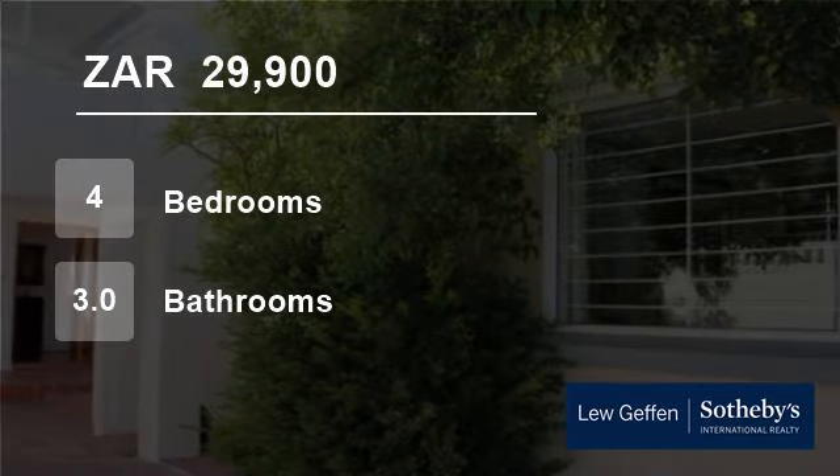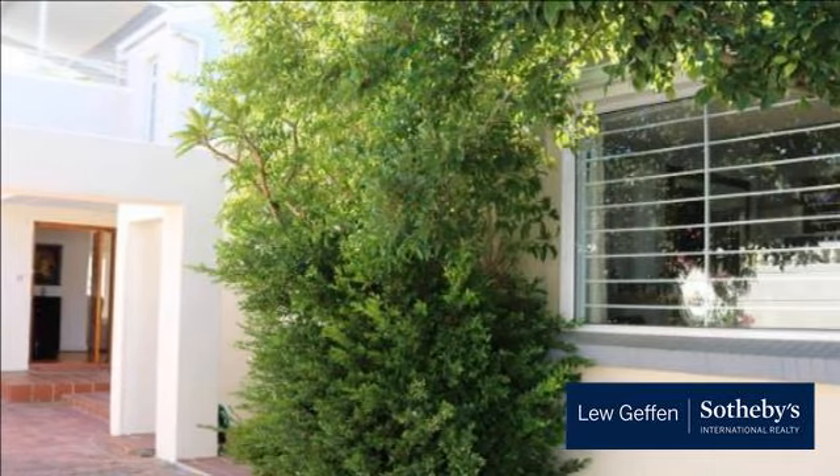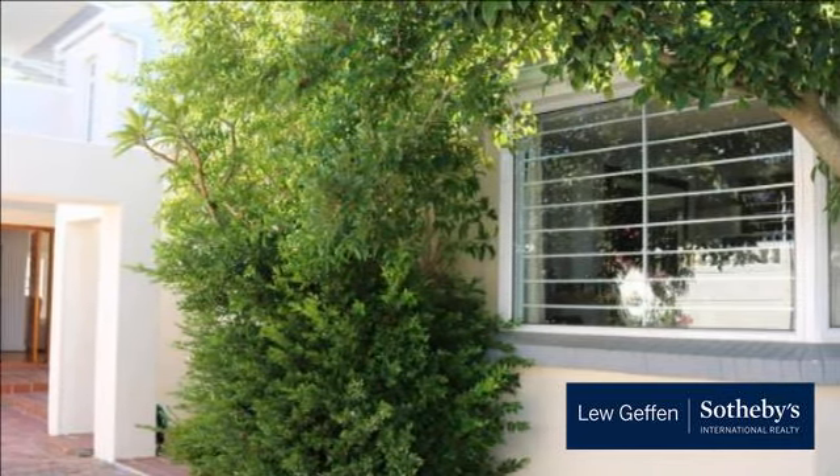Welcome to this four-bedroom house for rent in Claremont, Cape Town, Western Cape, South Africa for R29,900 per month.